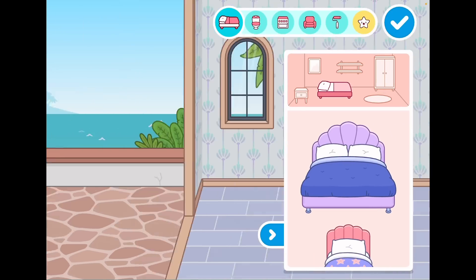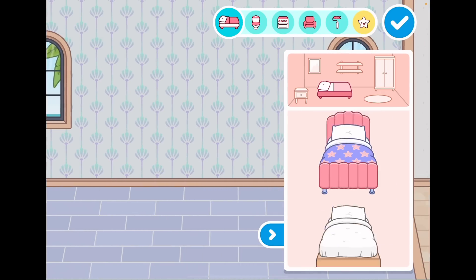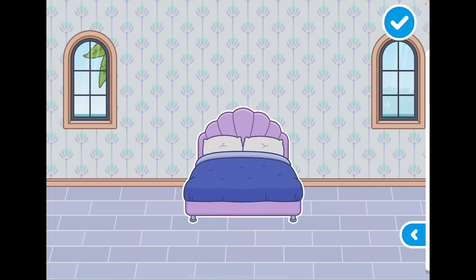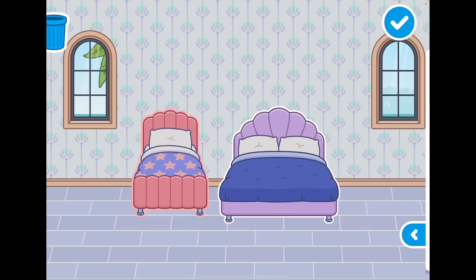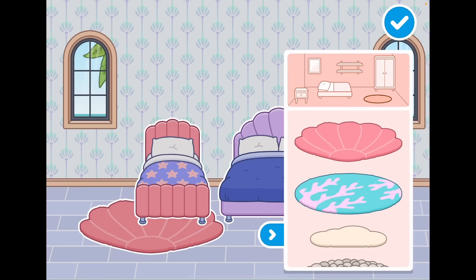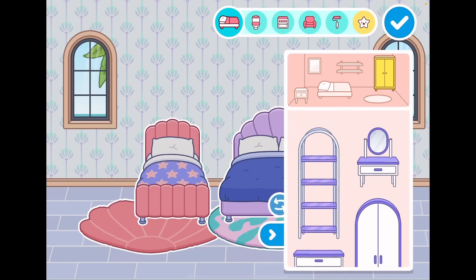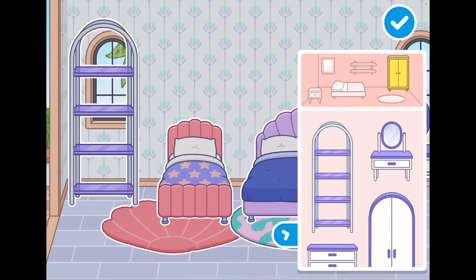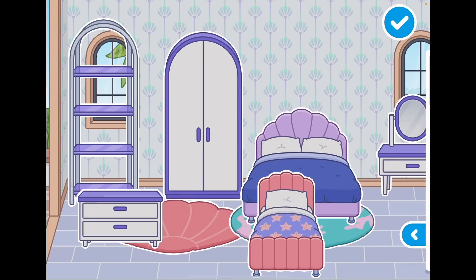Let's start decorating! Where should the bedroom go — maybe over here? I'll show you all the beds first. Comment down below which bed's your favorite! Here are all the new rugs. I'm going to put all the new bedroom stuff here — there's a vanity, shelving, dresser, and a mini closet.